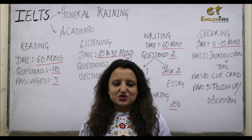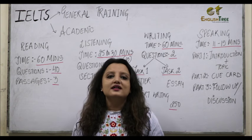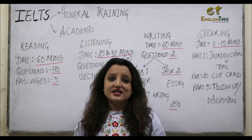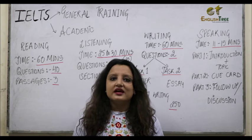Hi, this is Preeti from EnglishTree and I'm here to help you prepare for the IELTS exam. IELTS, which is International English Language Testing System, is divided into two formats. One is General Training and the other one is Academic.